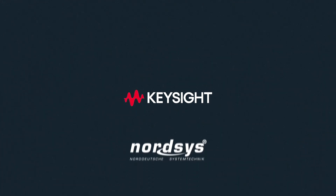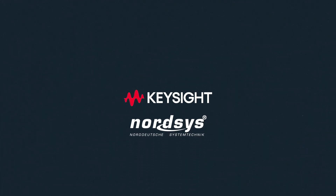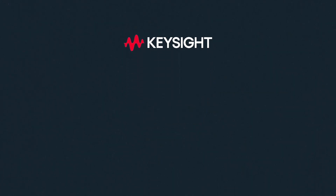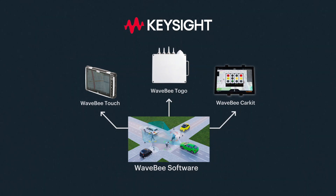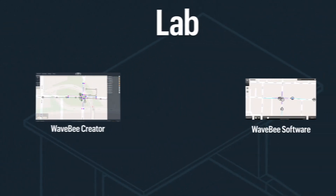The NordSys acquisition puts Keysight at the forefront of V2X testing with a common set of V2X test tools from the lab to the roadway. Let's take a look at Keysight's new WaveB portfolio.